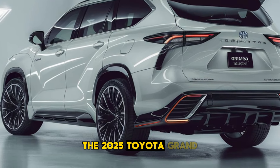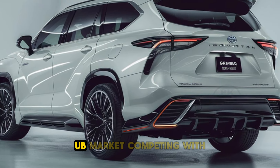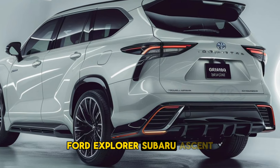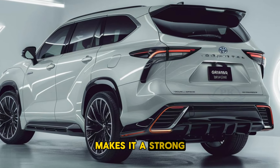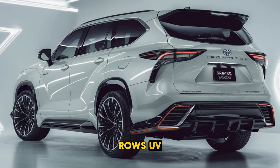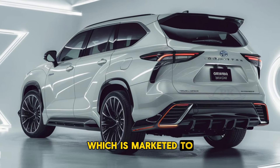The 2025 Toyota Grand Highlander is positioned as a premium offering in the midsize SUV market, competing with models like the Honda Pilot, Ford Explorer, and Subaru Ascent. Its blend of luxury, technology, and family-friendly features makes it a strong contender for buyers seeking a versatile and upscale three-row SUV. Toyota's reputation for reliability further bolsters its market appeal.